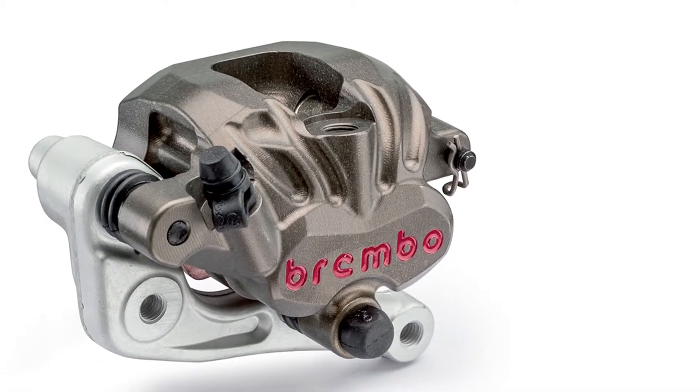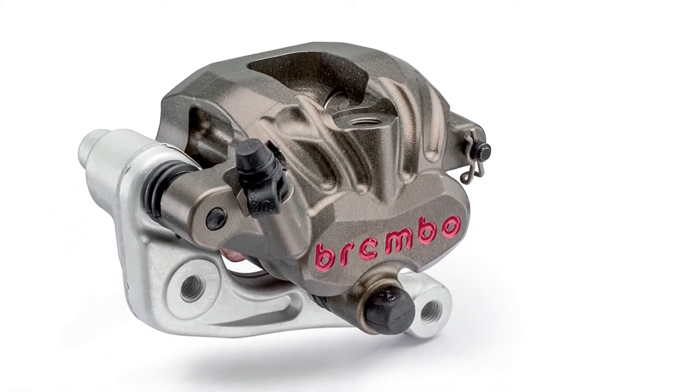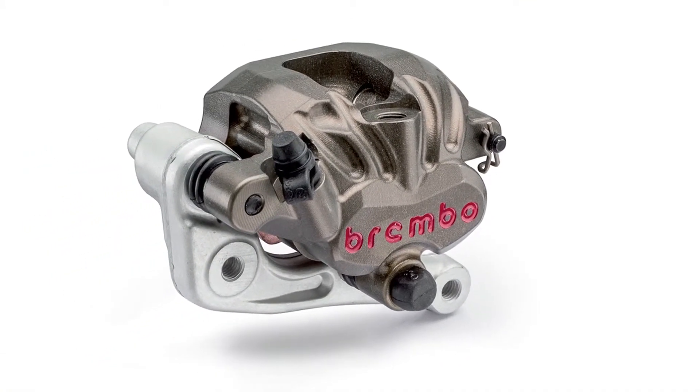Brembo off-road calipers represent the highest technology available today for this type of application. These are products which, due to their light weight and extreme stiffness, provide perfect braking control for the rider, offering top-notch performance during competitions. They are the aluminium billet floating calipers.